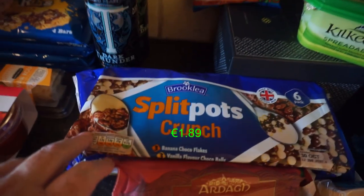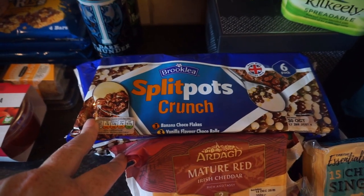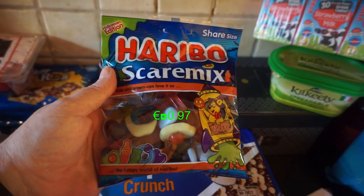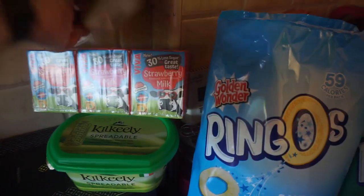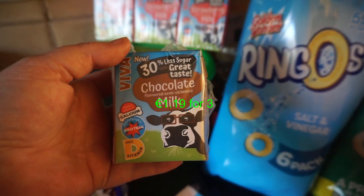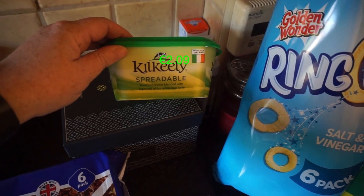Mr. O'Connor's split pots — banana chocolate flakes and vanilla cocoa balls. Up here the Scare Mix, which I presume is like Star Mix but Halloween-themed so they call it Scare Mix. Then a chocolate milk — was a three-pack, now a one-pack — and a three-pack of strawberry milk. Plus some spreadable butter.